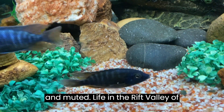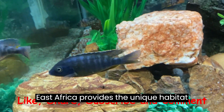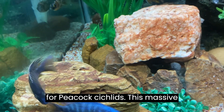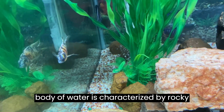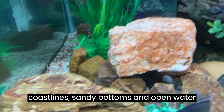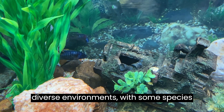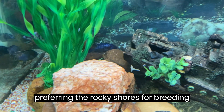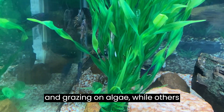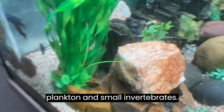Lake Malawi, a deep rift valley lake in East Africa, provides the unique habitat for peacock cichlids. This massive body of water is characterized by rocky coastlines, sandy bottoms, and open water zones. Peacock cichlids thrive in these diverse environments, with some species preferring the rocky shores for breeding and grazing on algae, while others inhabit the open water, feeding on plankton and small invertebrates.